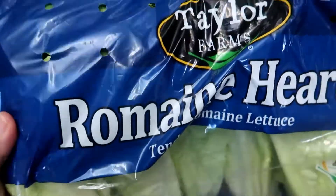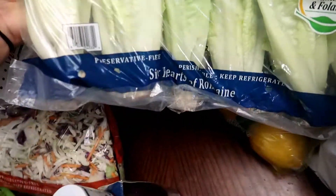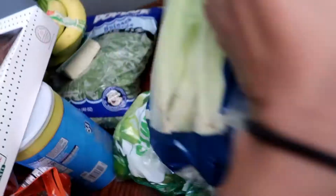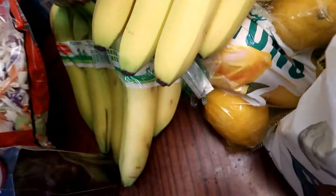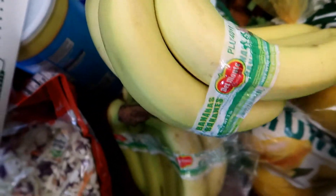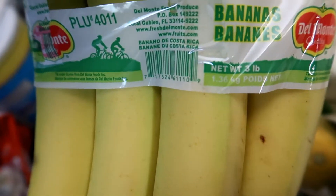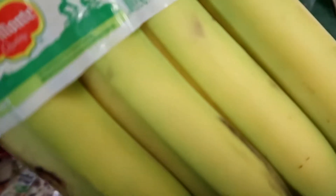I got this package of the Taylor Farms brand — these are the Romaine Hearts, Tender Romaine Lettuce, and these come with six lettuce hearts. I got two boxes of bananas. These are three pounds of bananas.